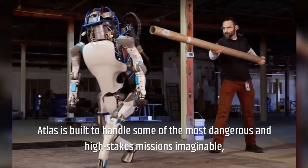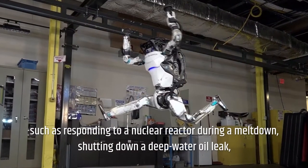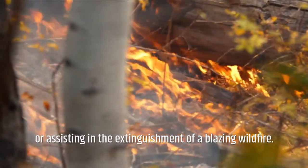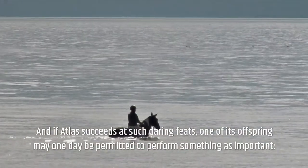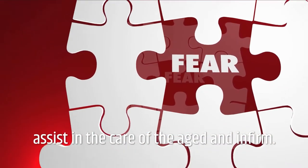Atlas is built to handle some of the most dangerous and high-stakes missions imaginable, such as responding to a nuclear reactor during a meltdown, shutting down a deep-water oil leak, or assisting in the extinguishment of a blazing wildfire. And if Atlas succeeds at such daring feats, one of its offspring may one day be permitted to assist in the care of the aged and infirm.